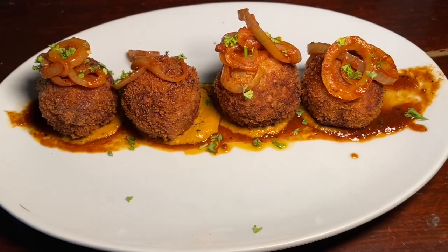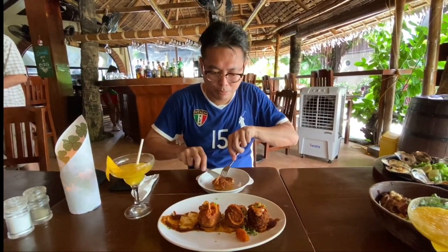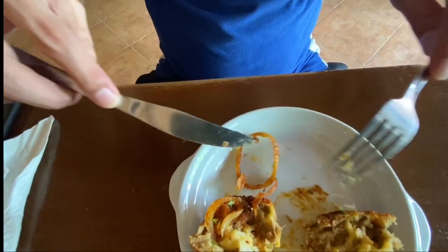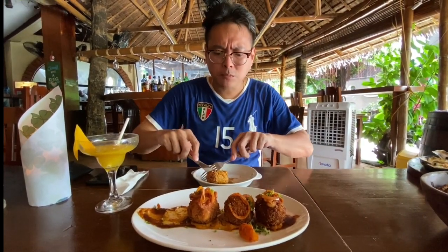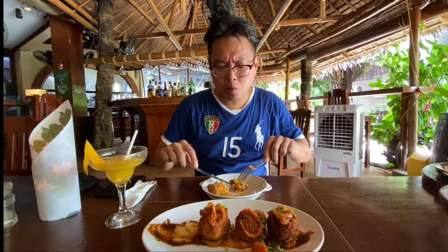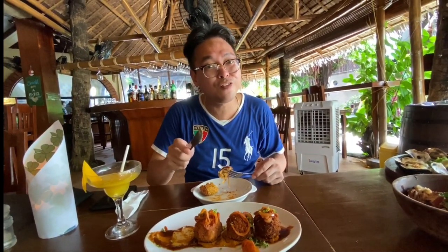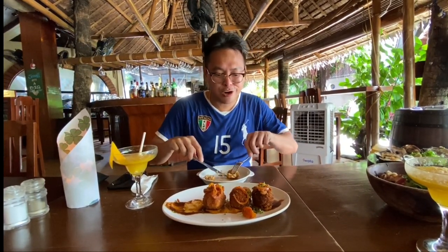Another appetizer we ordered is the beef cheese ball. It's like a croqueta in terms of mouthfeel, with cheese, mashed potatoes, beef, and a little bit of mozzarella cheese. There's a gooey goodness on the inside. I love the texture and the crunch on the exterior — it's a very light breadcrumb batter. With the sweetness of the onion, it's a very balanced dish. This would go perfectly with ice-cold beer, which they also have. Here's another must-order dish. Delicious. Super tasty.